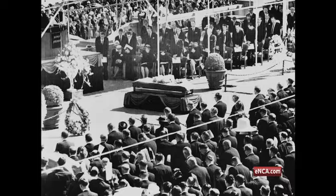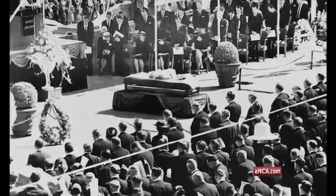It was also the venue of the official funeral for the so-called architect of apartheid, Dr. Hendrik Verwoerd.